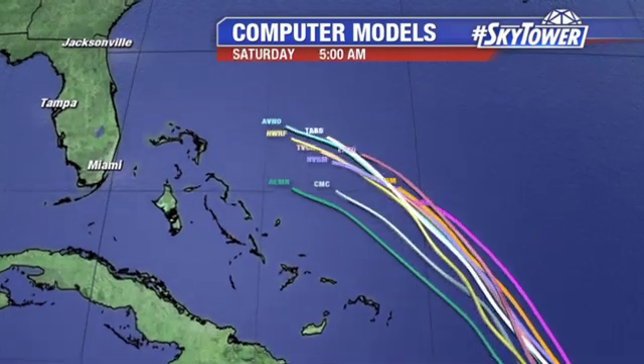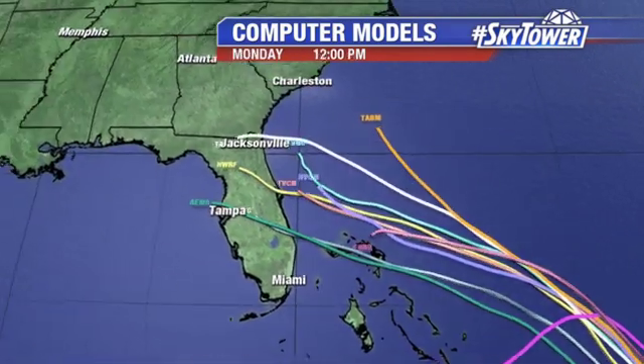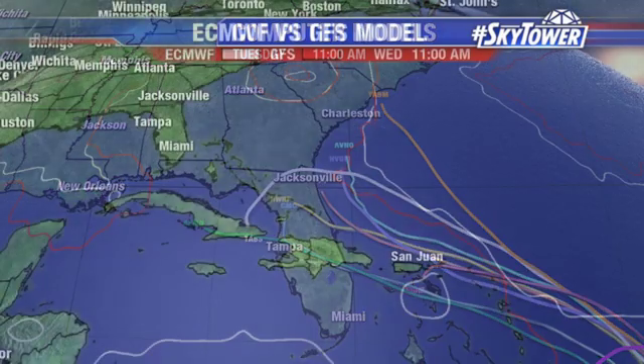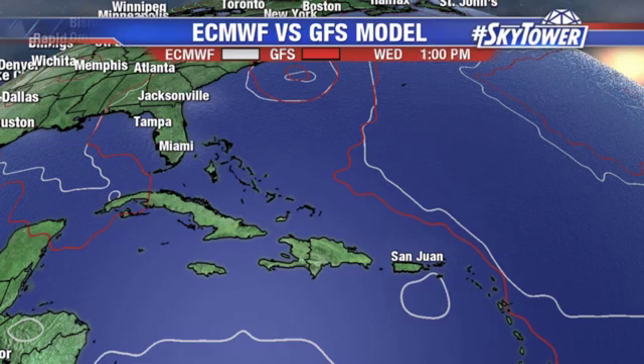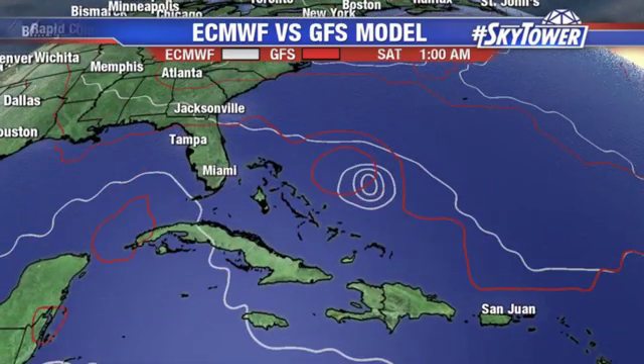When you look at all the various computer models, you see that tight clustering in the beginning, but notice how as time goes on you're seeing more of a spread — some going over Florida, some going up towards Georgia and South Carolina as well. That's where we're seeing more and more of that spread. Here's the European and the GFS: the European is the white, the red is the GFS.